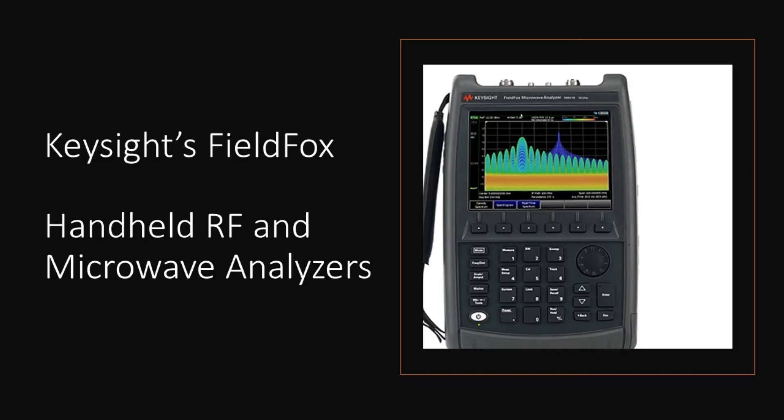On the right side is the field-swappable battery that gives FieldFox the longest battery life of all analyzers in the market. On the right is also a LAN and two USB ports, an SD card slot, an external reference and trigger output, and the wideband IF frequency output.